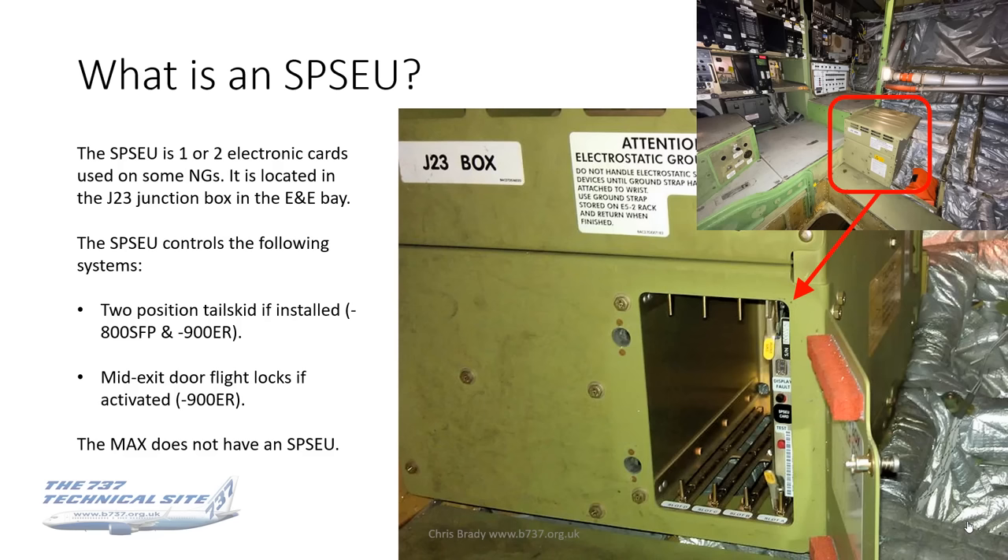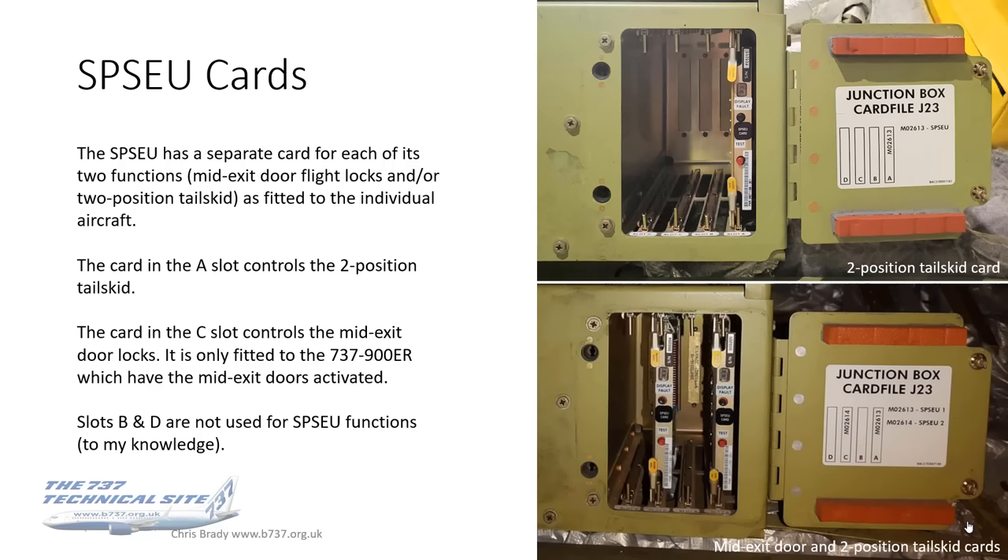The SPSU is simply an electronic card — or it can be two electronic cards used on some NGs. It's in the J23 junction box in the eBay and it controls either the two-position tail skid, if installed, and the mid-exit door flight locks, if fitted. The MAX doesn't have an SPSU. The SPSU has a separate card for each of those two functions. Slot A (the right-hand one) is for the tail skid; Slot C is for the mid-exit door locks. B and D are not used.